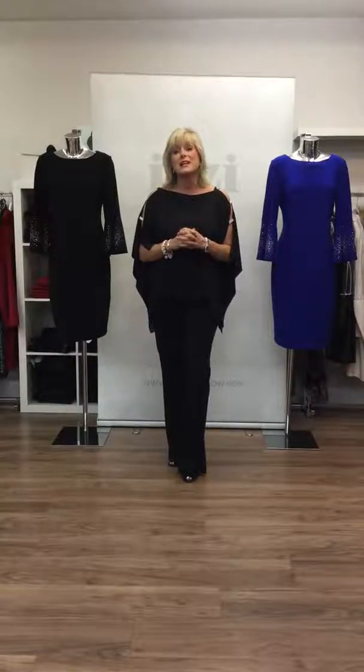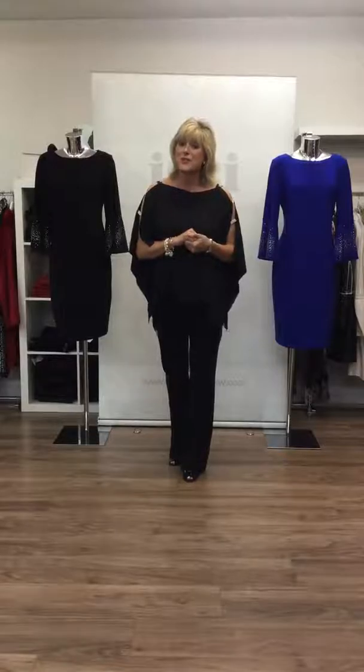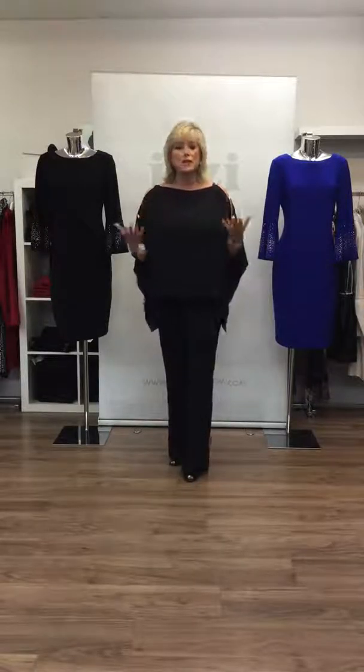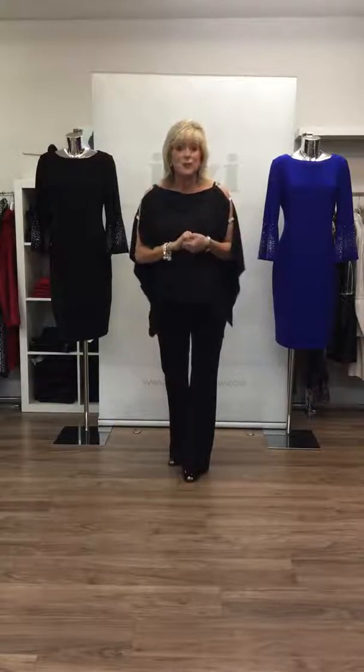Firstly ladies, would you just get your diaries out as I gently want to remind you about a fashion show we have in aid of St Luke's Hospice here in the store next Wednesday. The tickets are £10, all proceeds to St Luke's Hospice, and it's a fashion show with all the fabulous garments we've got here in this beautiful boutique, so please give us a ring and reserve your tickets.